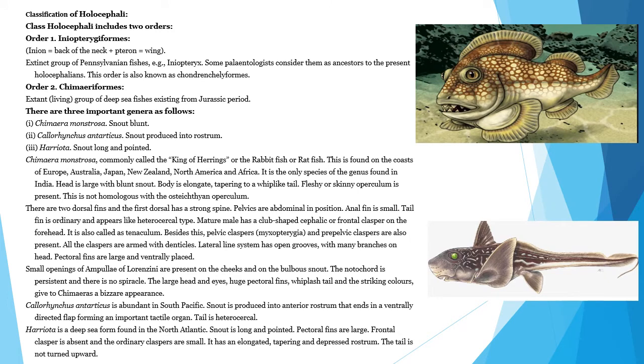Classification of Holocephali: Class Holocephali includes two orders. The first is Eniopterygiformes — 'enion' means back of the neck, 'pteron' means wing. This is an extinct group of Pennsylvanian fishes; example: Eniopterygiformes. Some palaeontologists consider them ancestors of the present Holocephalians. This order is also known as Chondrenchelyiformes.